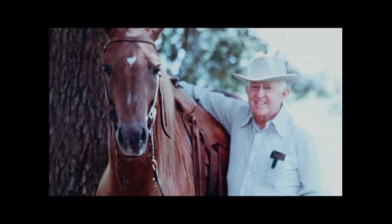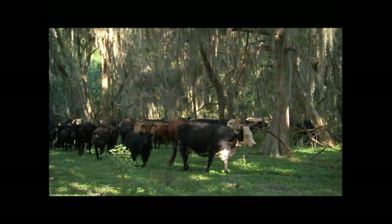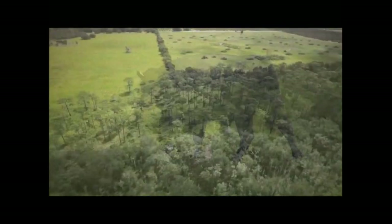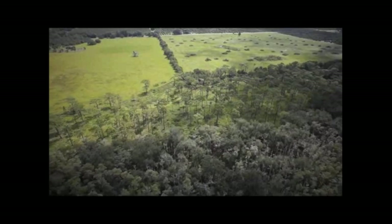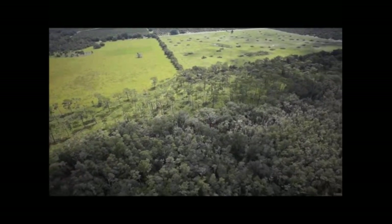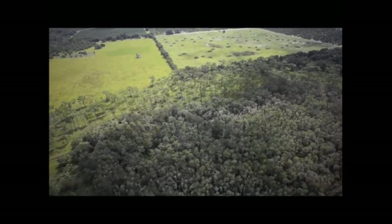At the same time, Cecil Whaley Sr. was sculpting a showcase ranch in Osceola County, balancing native woodlands with improved Bahia grass pastures. He began a three-pasture rotational grazing system for his herd while maintaining stunning migratory corridors for the area's wildlife. Environmental stewardship has been a part of this ranch from the beginning.